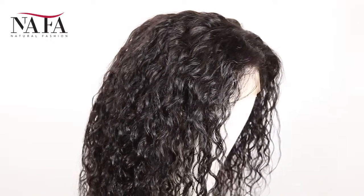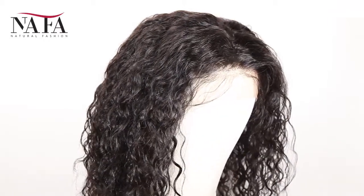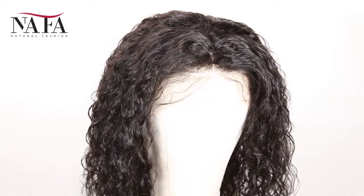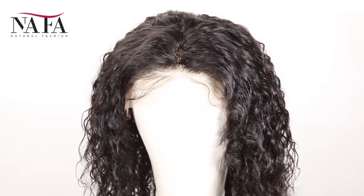And the texture is curly 15mm. More latest hair trend styles are on the website at HTTPSNafalwigs.com. Welcome your visiting. Mostly, our lace color is light brown for dark hair and transparent for light hair.